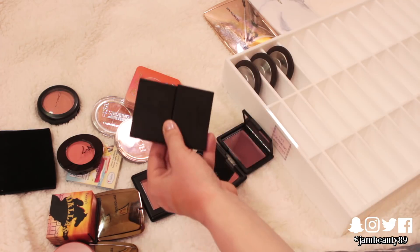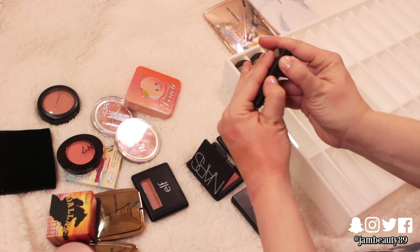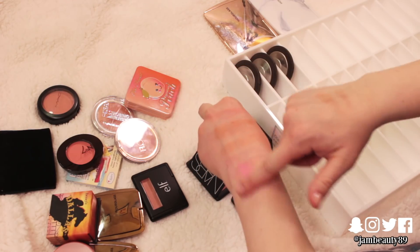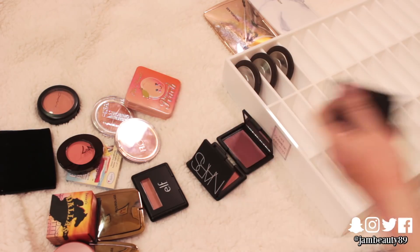These Sleek ones are too bright — too, too bright. They're a nice price, they're really pigmented, but I'm never going to wear that. Even with a light hand, it's not going to happen. So those are going to go.